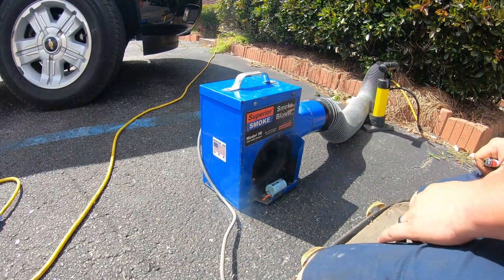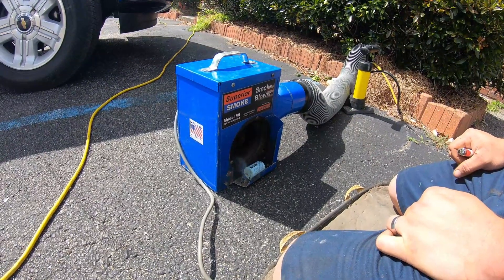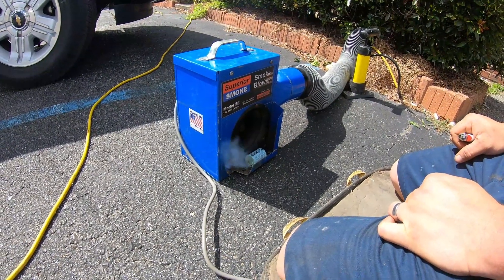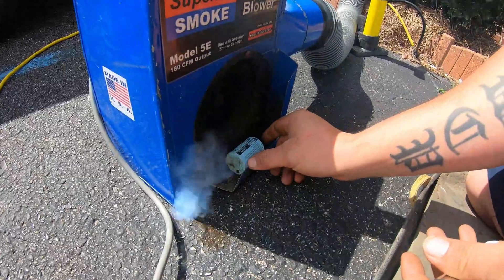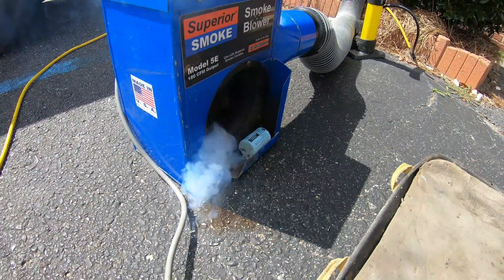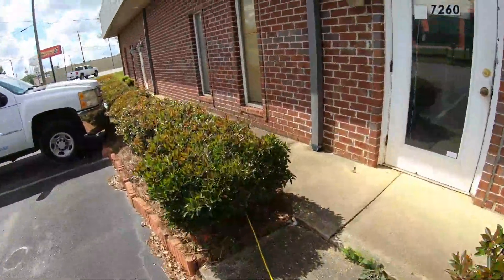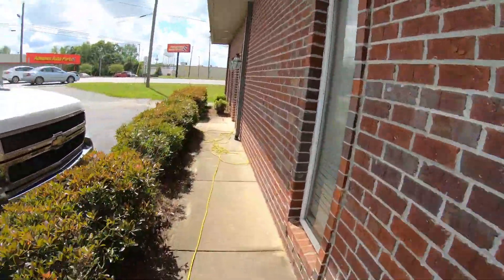This is going to suck the smoke into the line. Wherever there's a break in the liner, wherever the sewer gas can get out, the smoke can get out too. So we're going to go try to find it.